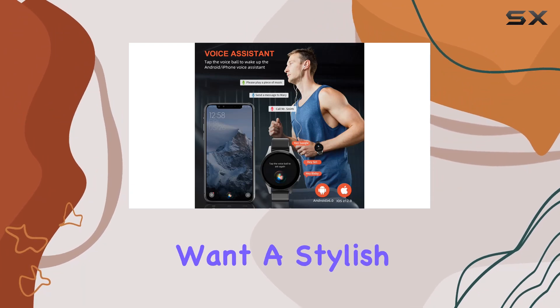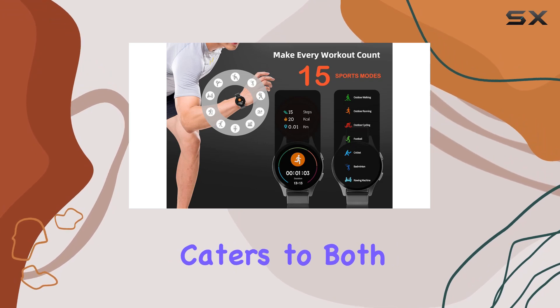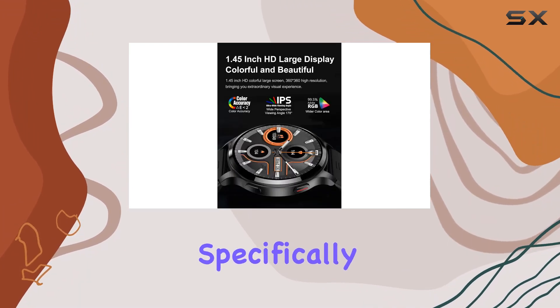Whether you're into sports or just want a stylish companion for daily wear, the Alaluso round smartwatch caters to both functionality and aesthetics. Stay connected, stay fit, and stay stylish with this feature-packed smartwatch designed specifically for women.